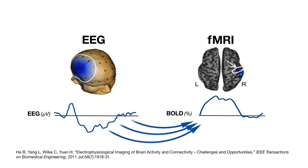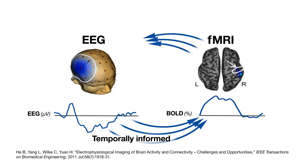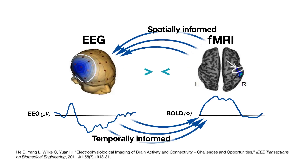So the goal of my lab is to develop a fast and high spatial resolution functional imaging technique. We take the time course dynamic information and all the spatial information together and connect these two sets of signals together.